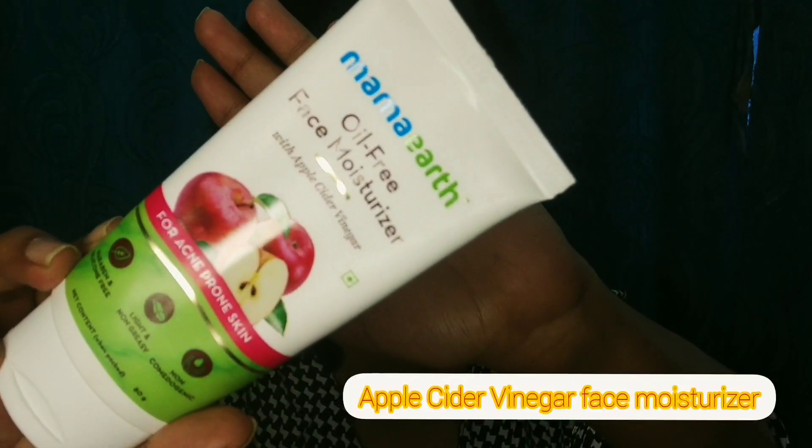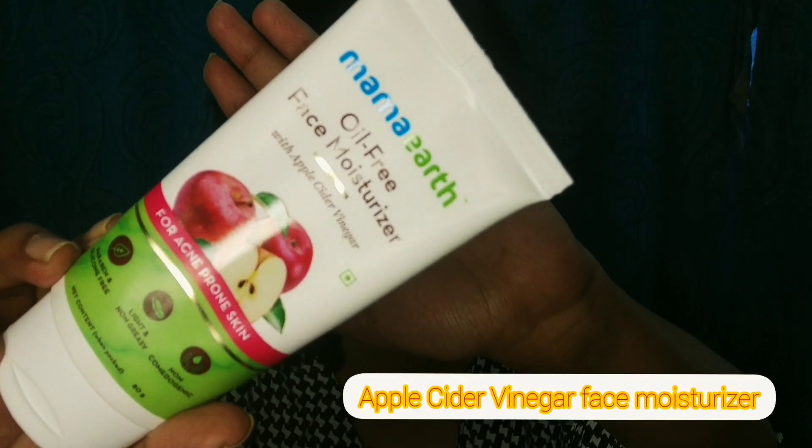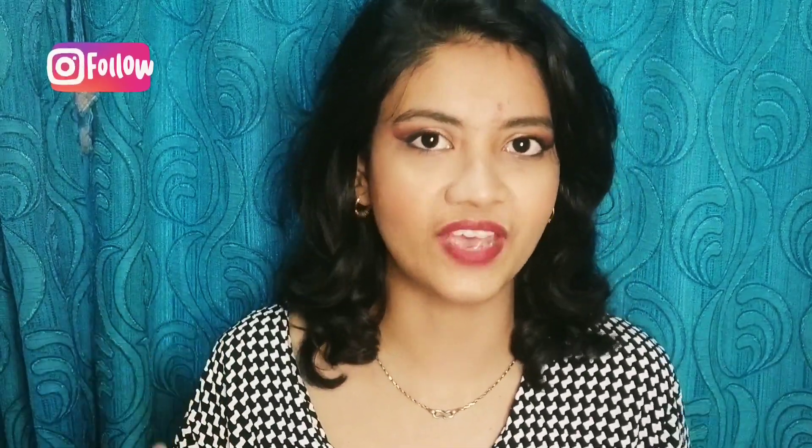I am going to start by talking about the moisturizer. This is the Mamaearth Apple Cider Vinegar Oil Free Face Moisturizer, which is for acne-prone skin, but it is actually good for oily to combination skin as well. My skin type is very weird — in summers I have oily skin, but in winters my skin is very dry, so I always have to change my skincare completely in the winter season.